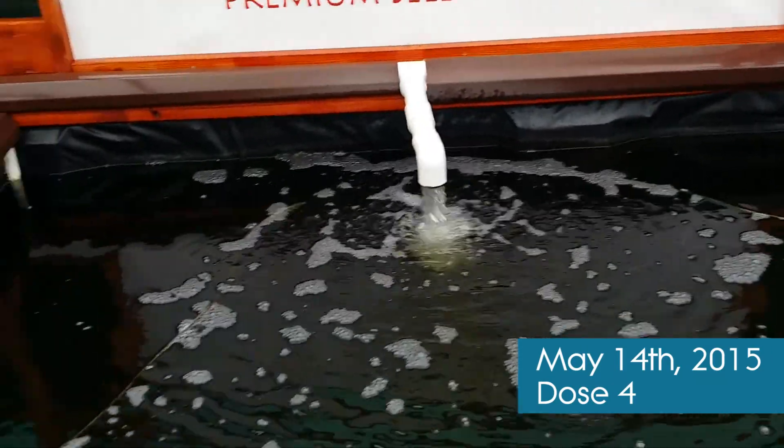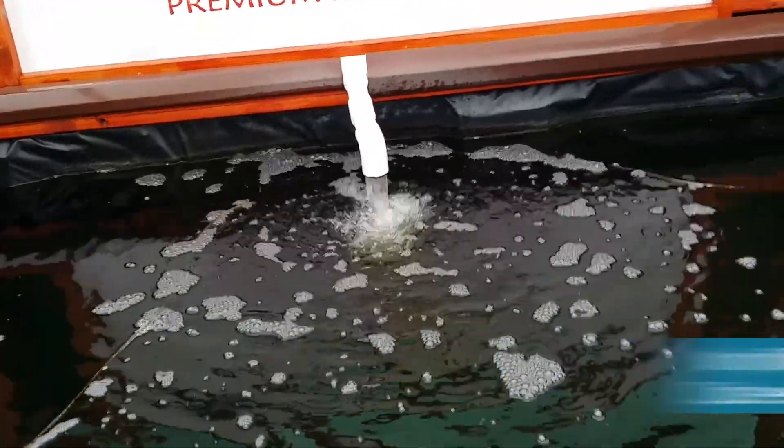Hey there folks, it's Christian. Today is May 14th of 2015 and as you can see, new algae has done its job. The water is nice and clear and devoid of any planktonic algae. We can clearly see all the fish.